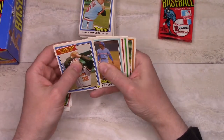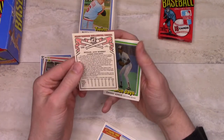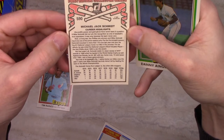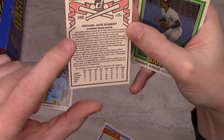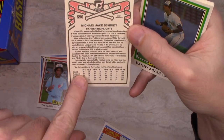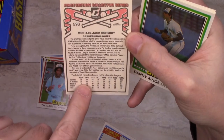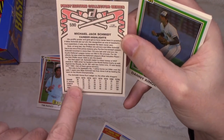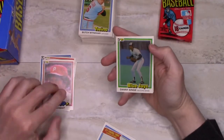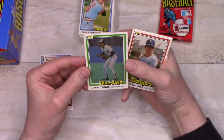Mickey Rivers. Mike Schmidt — that's an MVP card, similar to the Steve Stone Cy Young card. It talks about his power, Schmidt winning the MVP, and gives totals comparing Schmidt's home run totals versus other players — he's head and shoulders above everybody from '74 through '80. Danny Ainge.